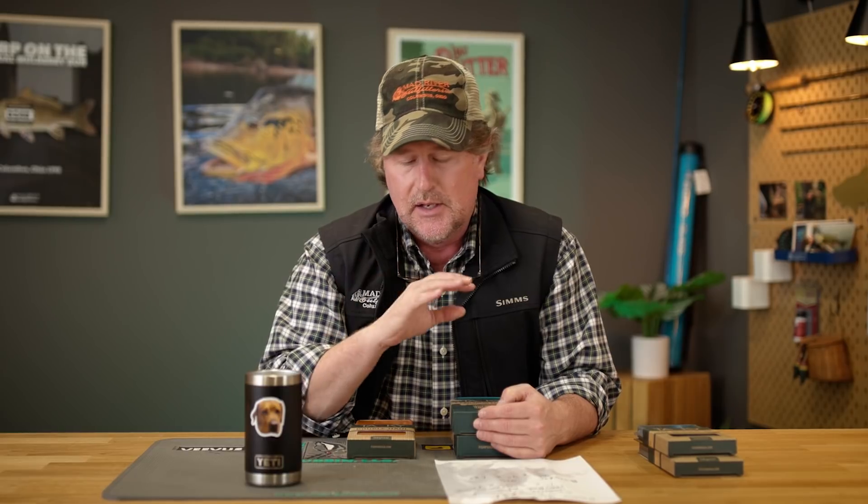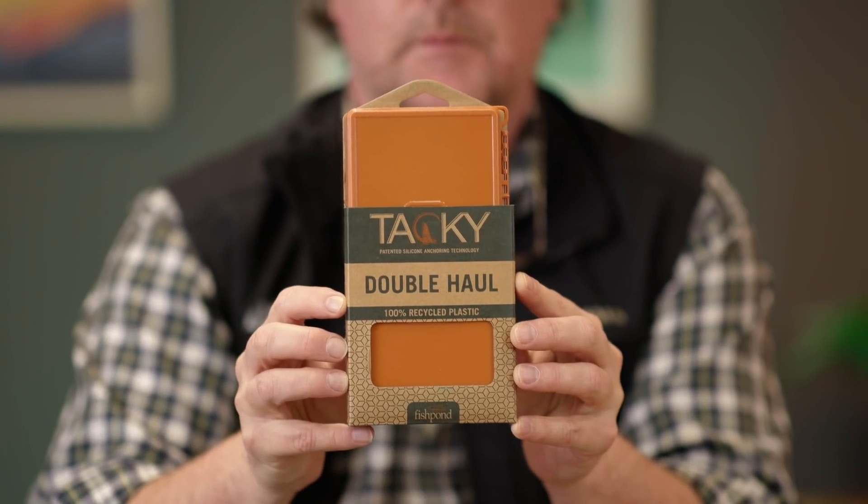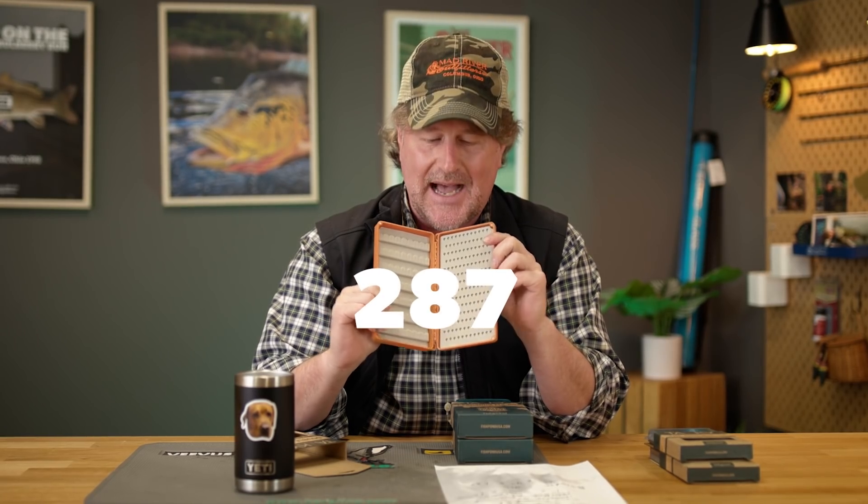I wanted to talk real quick — in our last video we showed a couple of boxes that have now been discontinued: the Big Bug Box and the Dry Fly Box. Those are no longer available. We appreciate you all checking with us — we get several emails per day asking where they went, and they are no more. They have been replaced with a new box called the Double Haul.